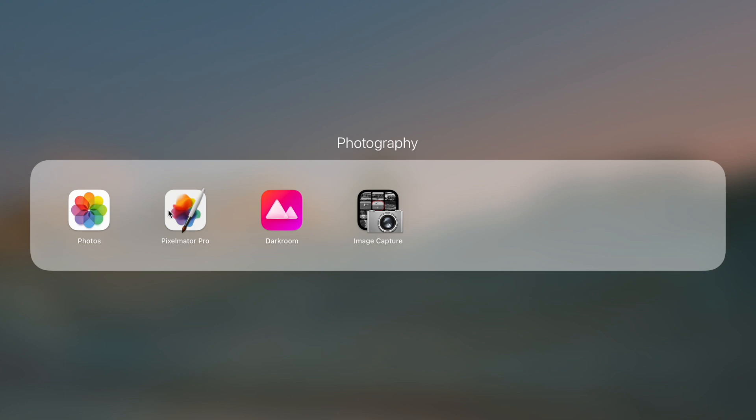Then I have my photography tools, starting with Apple's Photos app, Pixelmator Pro, Darkroom, and Apple's Image Capture import tool. I mix and match Darkroom and Pixelmator Pro when I want to do advanced photo editing. I use Pixelmator Pro for more advanced work, and Darkroom for quick editing and fine-tuning image parameters with filters. Pixelmator Pro is always a little more advanced.